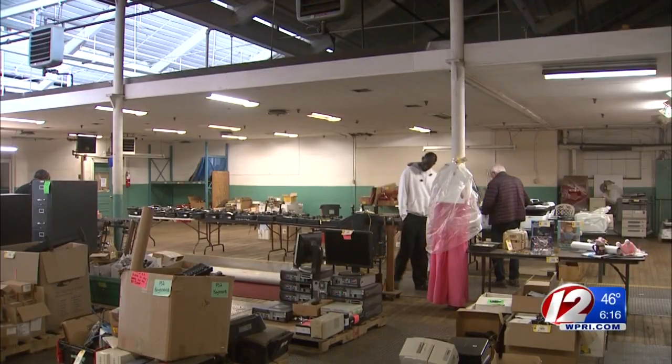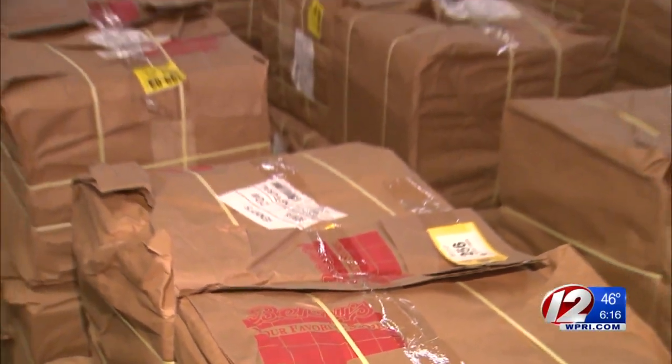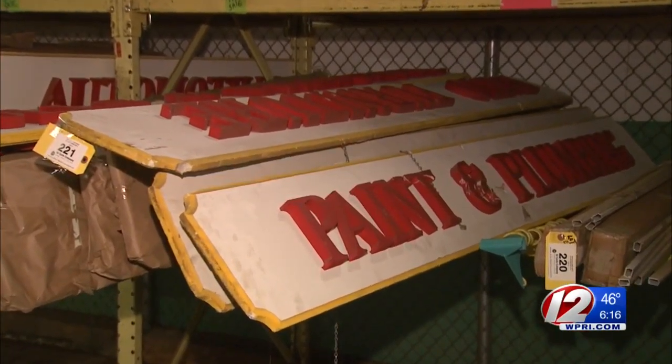We're selling a lot of our old office equipment, computer equipment, odds and ends. This is expected to be the last auction for Benny's, a retail store founded in 1924, which saw the last of its stores close in December of 2017. It's the last of a legacy here on these stores. This was our main distribution center and offices.